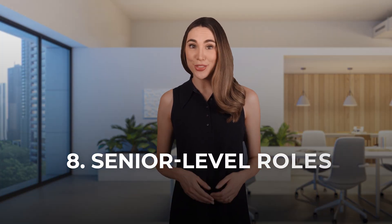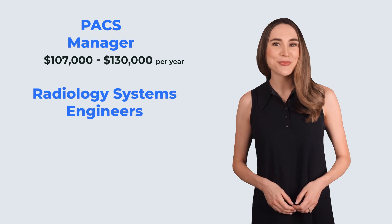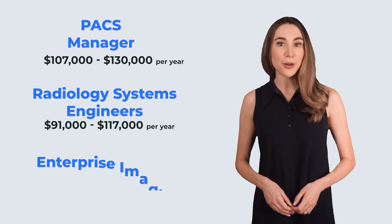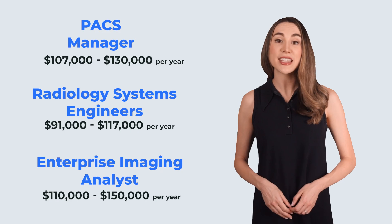Senior level roles. Now for those of you aiming higher, senior roles like PACs manager and radiology systems engineer are where the big money is. PACs managers can make between $107,000 and $130,000. And for radiology systems engineers, you're looking at $91,000 to $117,000. Roles like enterprise imaging analysts are where the real paychecks come in — between $110,000 and $150,000 annually. These analysts manage large-scale imaging systems across hospitals or even entire healthcare networks, requiring a deep understanding of healthcare technology, managing teams, and ensuring the infrastructure behind the imaging systems is solid.